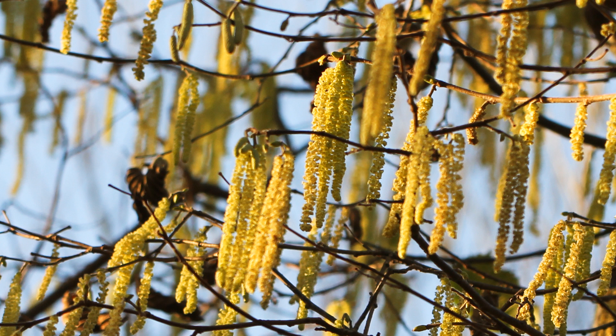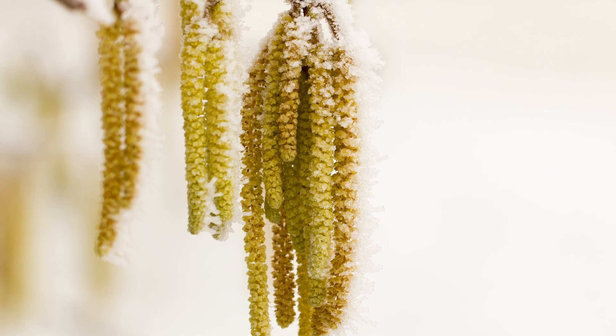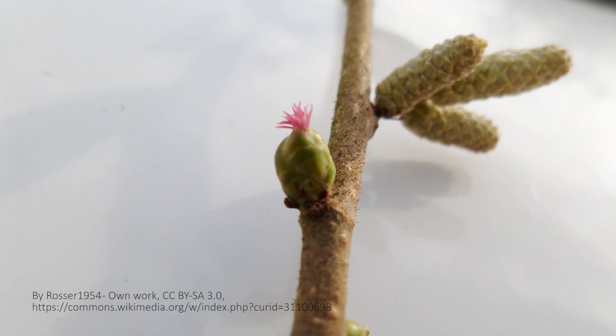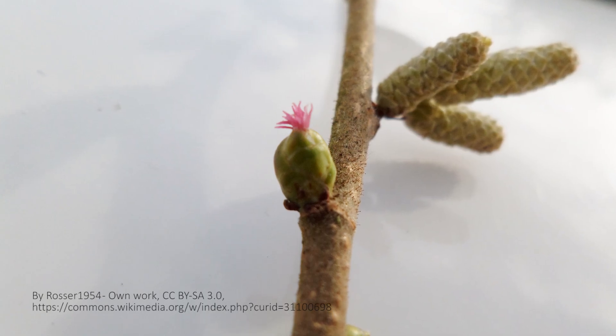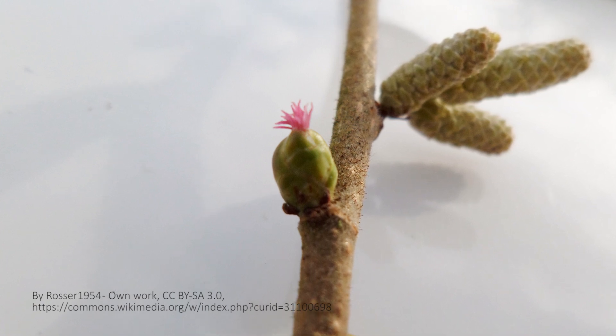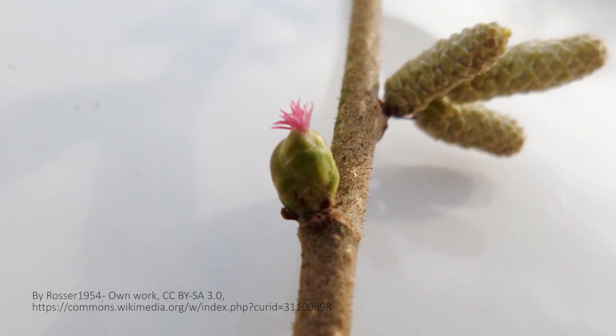The final thing to look out for are the flowers. Particularly the male flowers are extremely obvious — they're the catkins, also known as lamb's tails. Long, dangling, yellow, fluffy, spreading the pollen through the wind. Very distinctive. The female flowers are much more subtle — they're really tiny and they look like a tiny little pink sea anemone. I'm not sure I have a photo of those, but I'll try and dig one out or we'll get one for next week's episode.